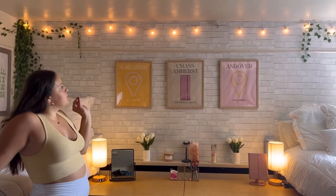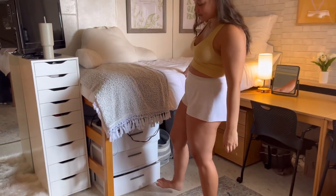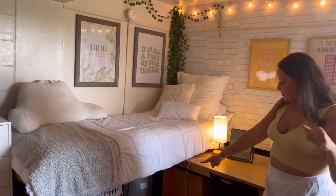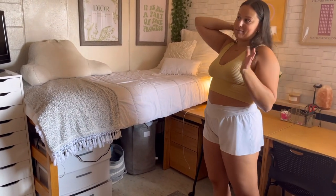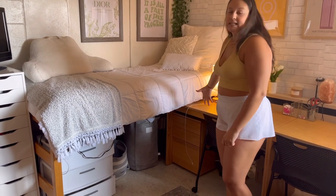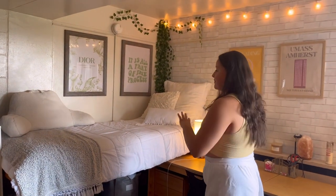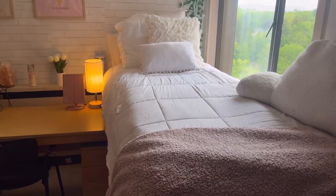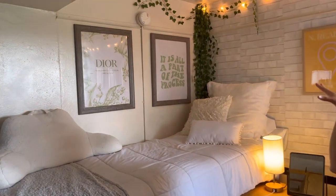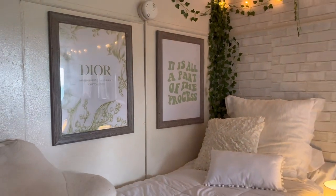Under my bed is kind of the same vibe — I have the Walmart drawers but mine are really bad because we keep our snacks in them so they don't close. I have a couple little bins with my jeans because I couldn't fit them in my closet, and then I have my laundry. In the other drawers I have cleaning supplies, makeup, and just like a junk drawer basically. My bed is the exact same as Ali's except I have a gray blanket. I have posters I printed from Pinterest — a little Dior print and 'it's all part of the process' — frames are from Walmart too. I also have vines.